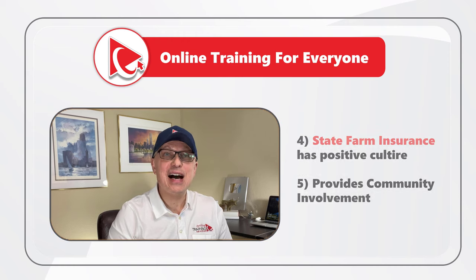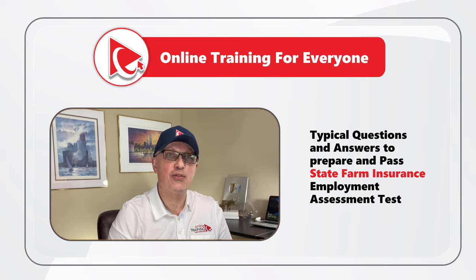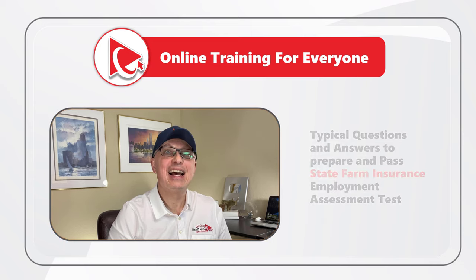In this video, I am going to share with you typical questions and answers asked as part of the State Farm Employment Assessment Test. Let's go ahead and get started.